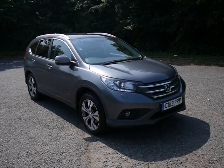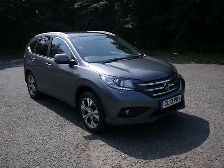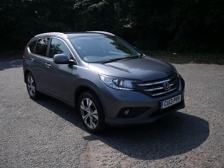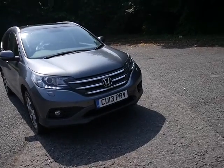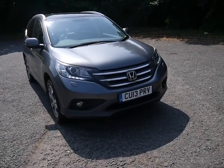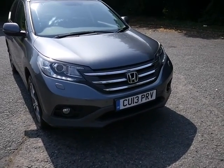Hello, welcome to JT Hughes Honda in Telford. I'm just going to show you around a Honda approved CR-V. So this one's on a 13 plate in metallic grey. I'll just walk you around it and show you some of the features.